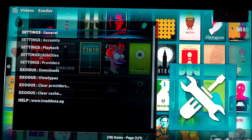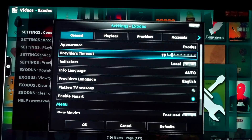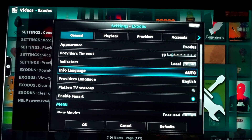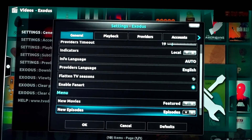Click on General - we're going to make some changes. Exodus providers time: 19 providers. This is a formula, part of what I do. It could take 10 seconds, it could take 55 seconds - it's a formula to search out HD streams, even paid ones. Just go with 19, trust me. Before it was 17, but bigger update means more providers, so 19. Leave language set to English and leave everything else alone.